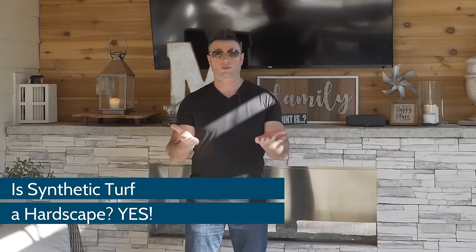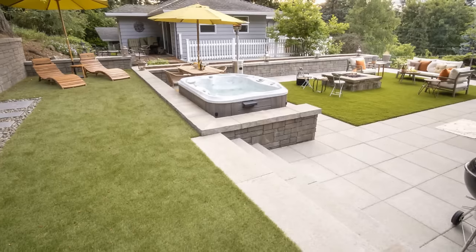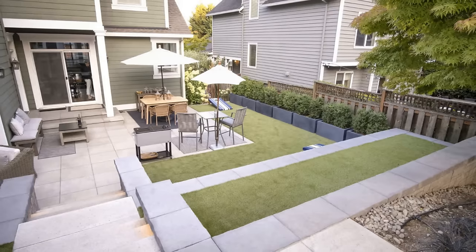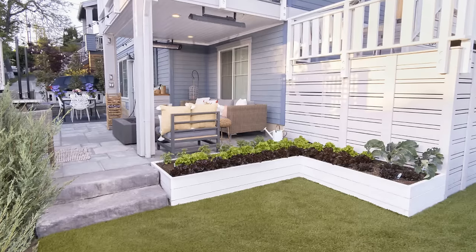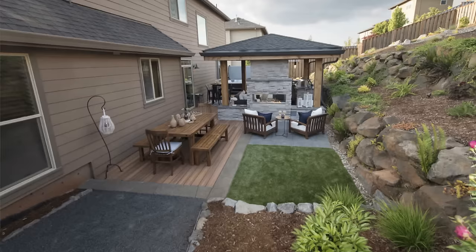Going up that budget ladder, we have synthetic lawn or turf. This is a great alternative and they've come a long way — they're very strong and give you a beautiful hard surface. Look at how nice these look. This is a very budget-friendly cost alternative for a hard surface. Think about synthetic lawn — you can get really creative with the way it's installed in your backyard.